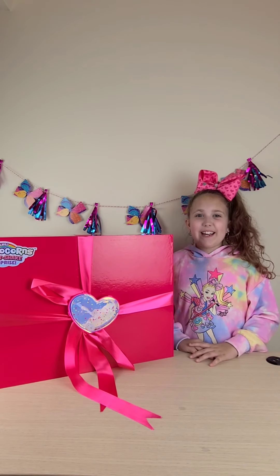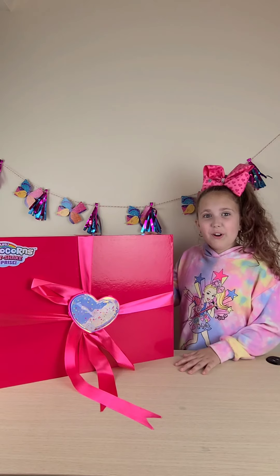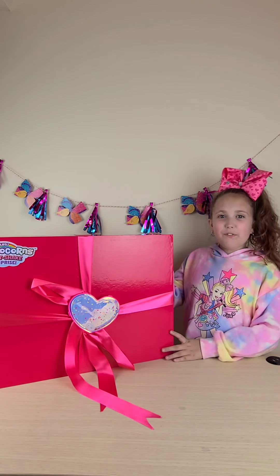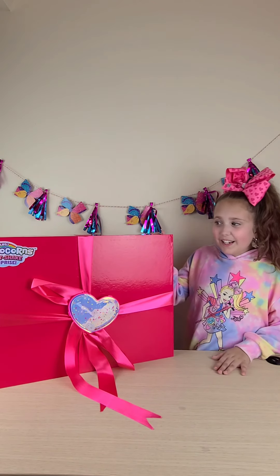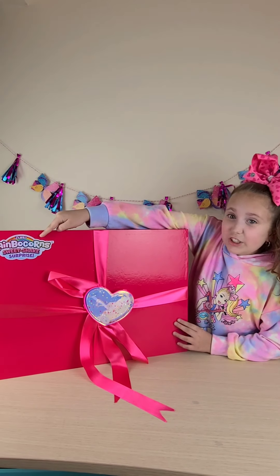Hey guys, it's Brooklyn. Today I just received this amazing package from Zuru. Thank you so much, Zuru, for sending me this amazing package. Look guys,